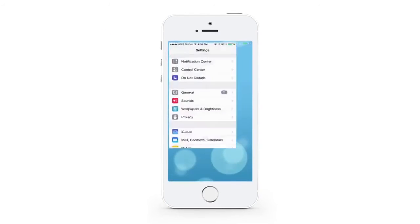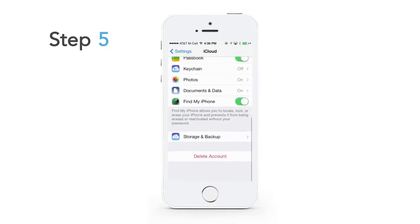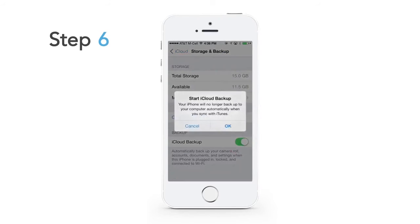Make sure the device has Wi-Fi connectivity — in other words, you are within a Wi-Fi zone and are connected to a network. Go to Settings on the device, then go to iCloud, and click on Storage and Backup. Make sure iCloud backup is turned on.